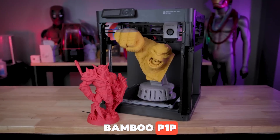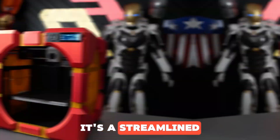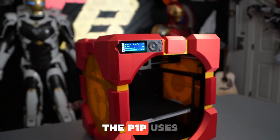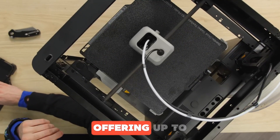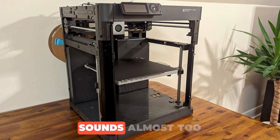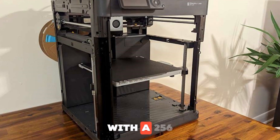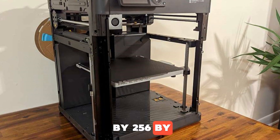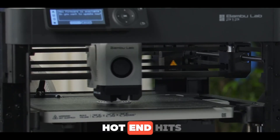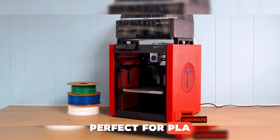Number 8: Bamboo Lab P1P. If you want high performance without draining your wallet, the Bamboo Lab P1P might be exactly what you need. It's a streamlined, more affordable version of the X1 series, but still outpaces much of the competition in speed and print quality. The P1P uses a Core XY system, offering up to 500 millimeters per second print speed and 20,000 millimeters per second squared acceleration. Real-world tests back it up — it delivers that speed without sacrificing quality. With a 256 x 256 x 256 mm build volume, it handles most desktop projects with ease. The all-metal hotend hits 300 degrees Celsius and the heated bed reaches 100 degrees Celsius, perfect for PLA, PETG, ABS, and TPU.